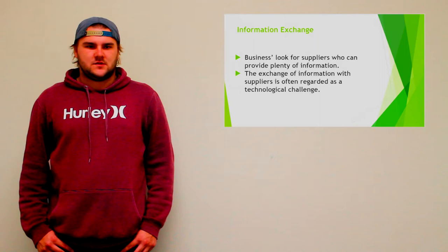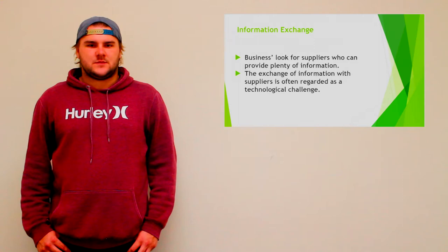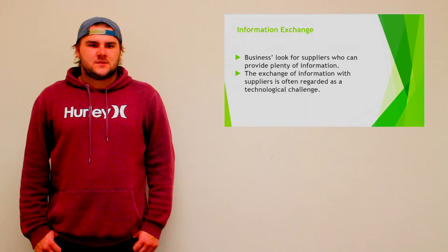Information exchange is the act of giving and receiving information. Businesses look for suppliers who can provide plenty of information about where the product comes from and how it got there. Tags on suppliers gave more information on each specific product — this was a hands-off method and increased efficiency. The information flow was also seen to be mainly downstream.